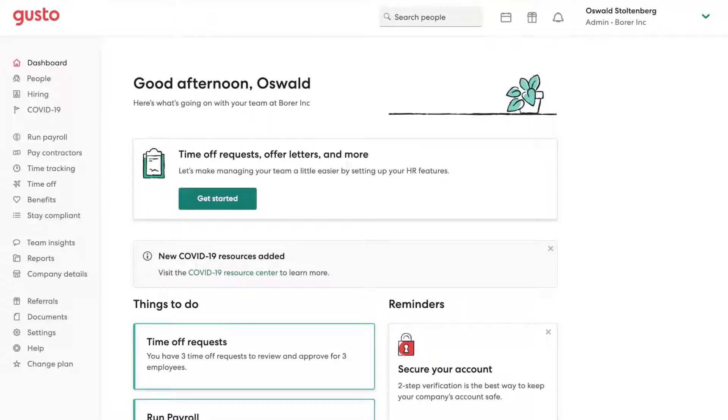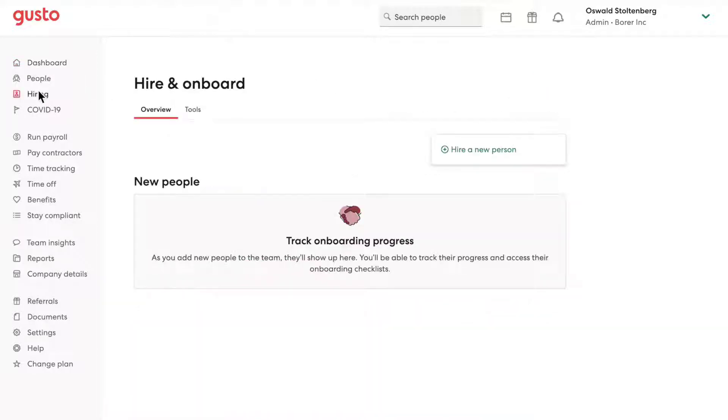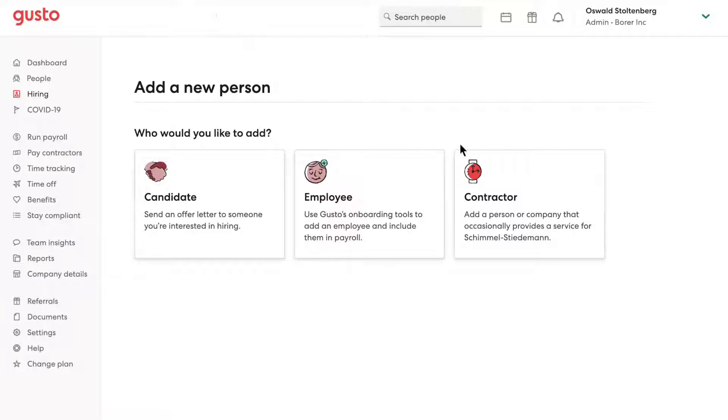Everyone loves payday except the payroll administrator. Paying employees as well as contractors and freelancers is the most complex element of small business accounting. It's also the scariest. Not only do you have to produce checks and direct deposits that are 100% accurate, but you also have to make certain that the underlying calculations, taxes, benefits, and other withholding are also correct down to the penny.